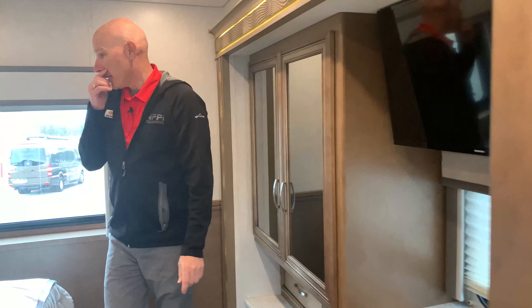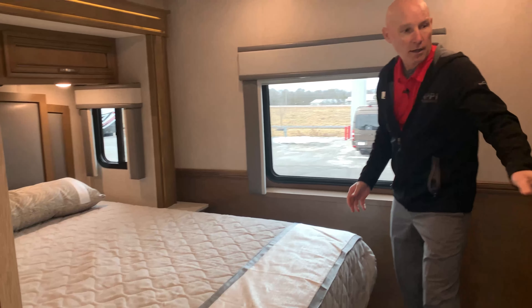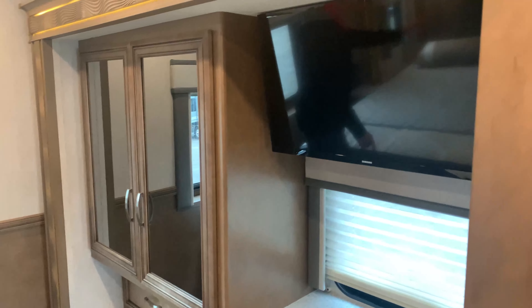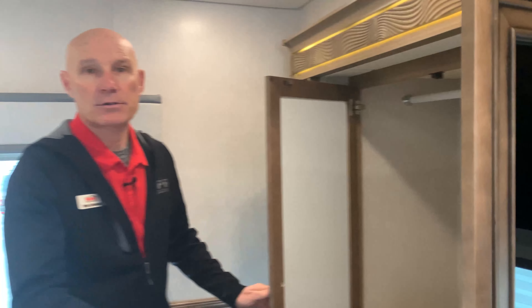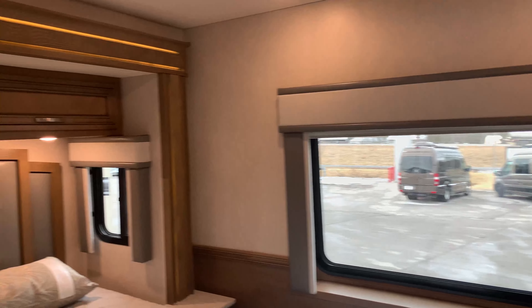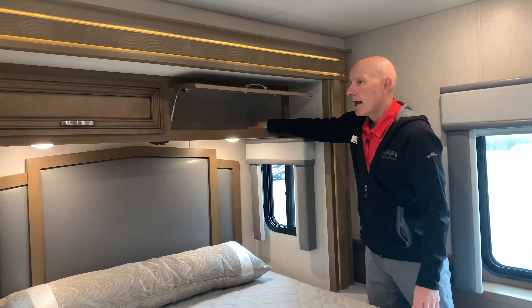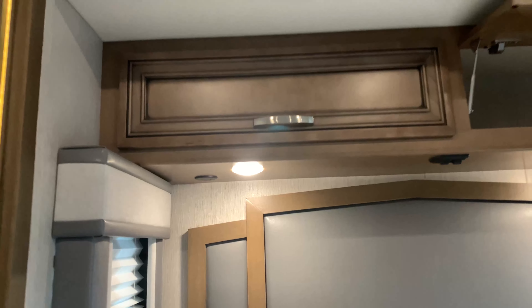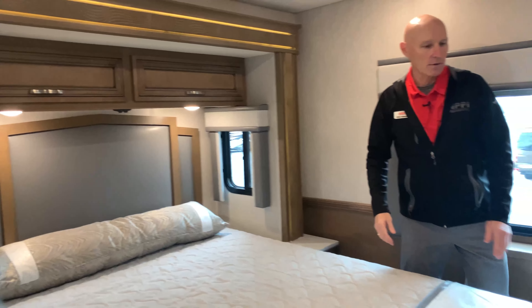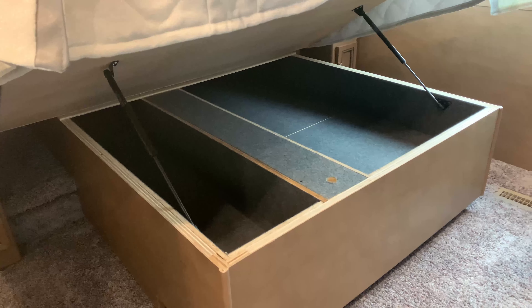Coming back into the master bedroom, you've got a queen size bed. We left the shade up so you can see how much light comes in from the windows alongside the bed and underneath the TV. There's a nice size TV in the bedroom and more wardrobe space — plenty of storage between the cabinets below and above. The overhead cabinets have cutout holes so you can run cords down to your nightstand. There's also additional under-bed storage for items you don't need every single day — very forward thinking from Newmar.